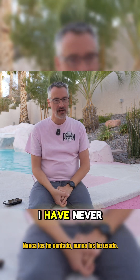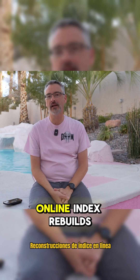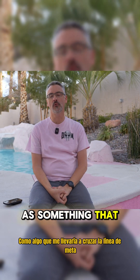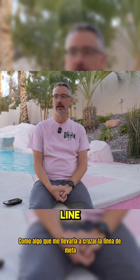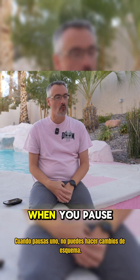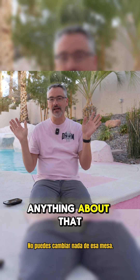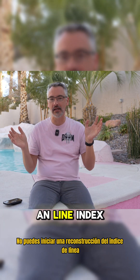I have never — count them — never used online index rebuilds as something that would get me across the finish line, and I'll give you just one example of why they suck. When you pause one, you can't make schema changes, you can't change anything about that table, you can't start an online index rebuild.